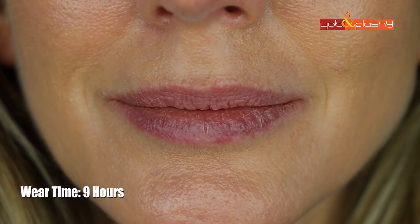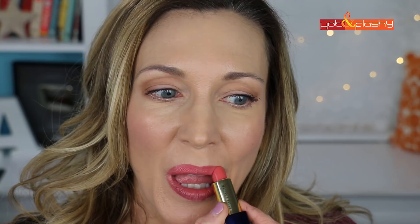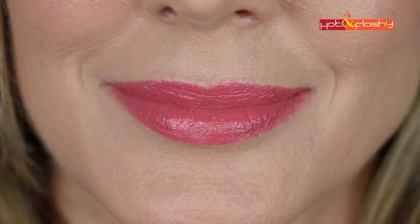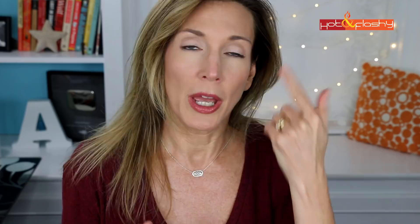Next up is the Estée Lauder Pure Color Envy Sculpting Lipstick, which retails for $35 and comes in 51 shades. I got it in the color 260 Eccentric. It's a really nice creamy formula that feels nice when applying, easy to apply, but it leaves a slightly sticky finish. It's not totally opaque, goes on a little patchy, and settles right into those vertical lip creases on the bottom lip. It has a nice soft shine but I didn't really see any sculpting going on.